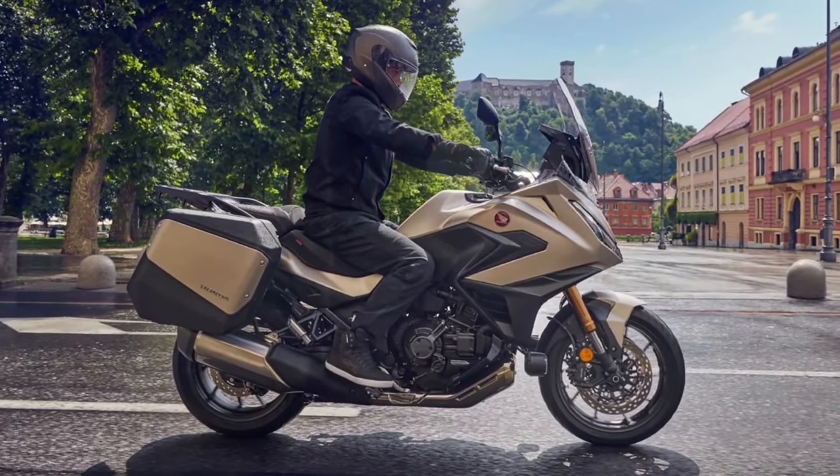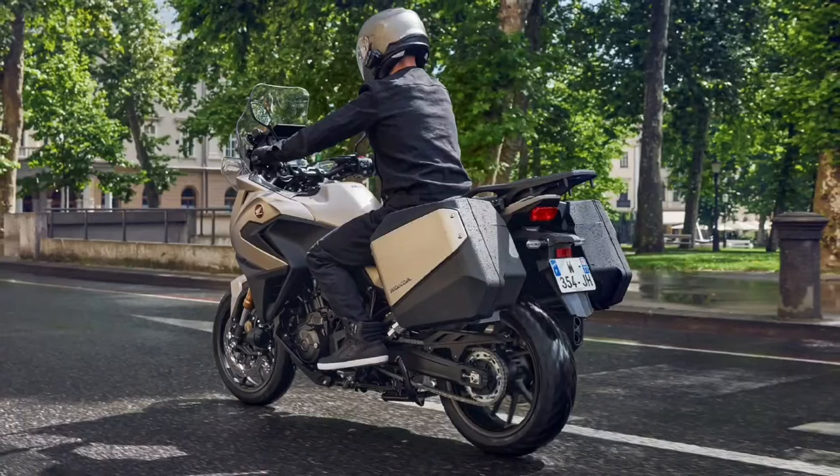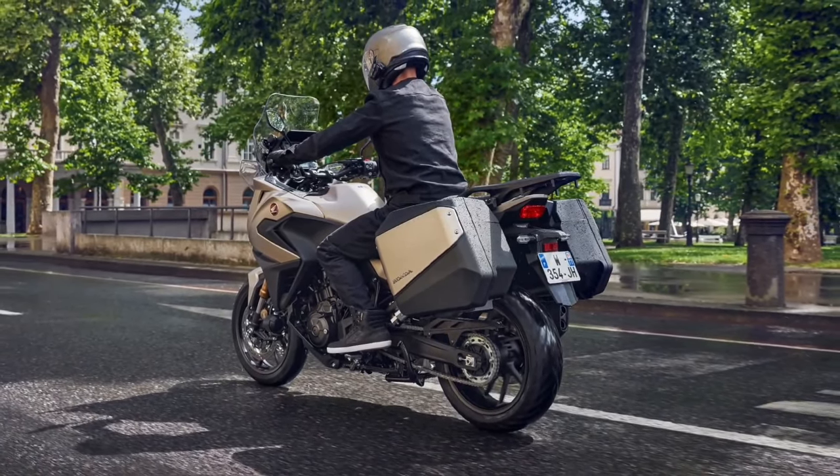Additionally, the bike features adjustable foot pegs to accommodate a range of rider heights, enhancing overall ergonomics.